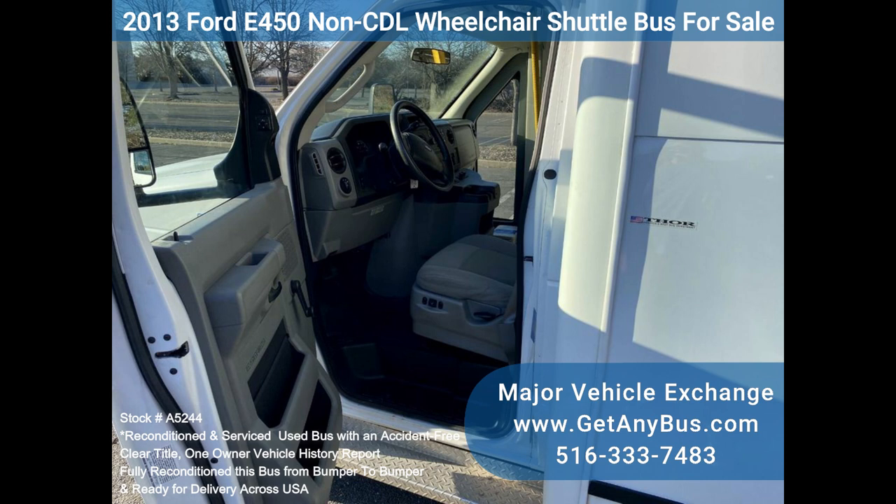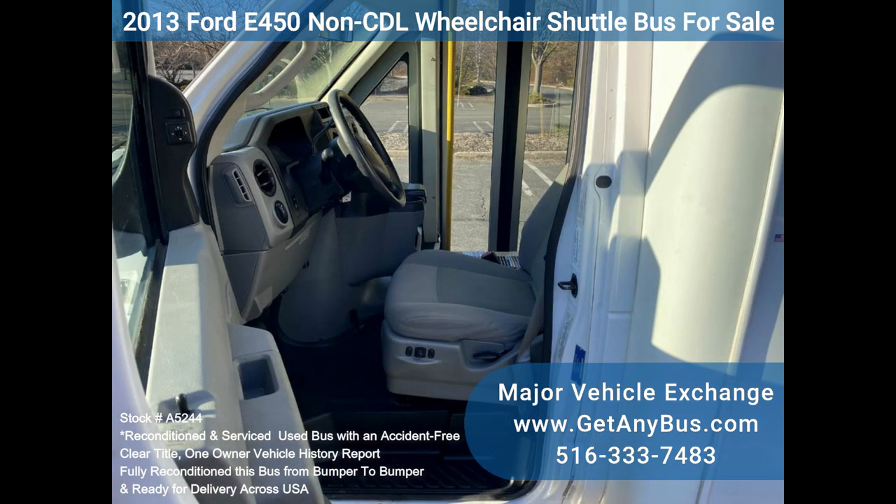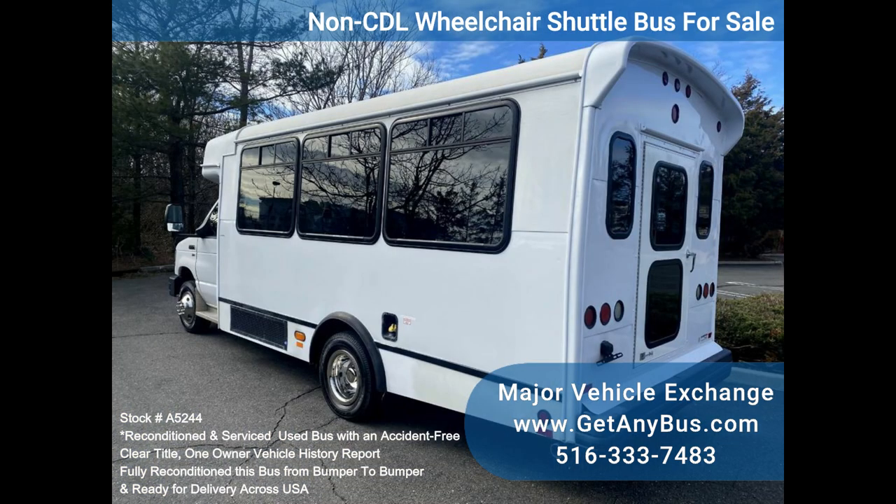In comfort, thanks to dual AC, heat, and excellent quality vinyl seats for all 15 passengers, including the driver, with two wheelchair positions. One owner, accident-free, clean title vehicle history report.